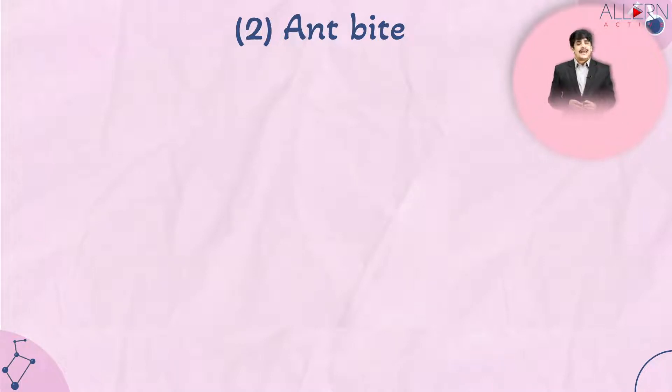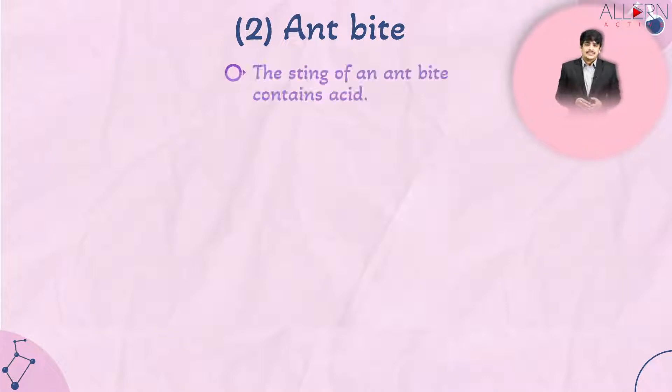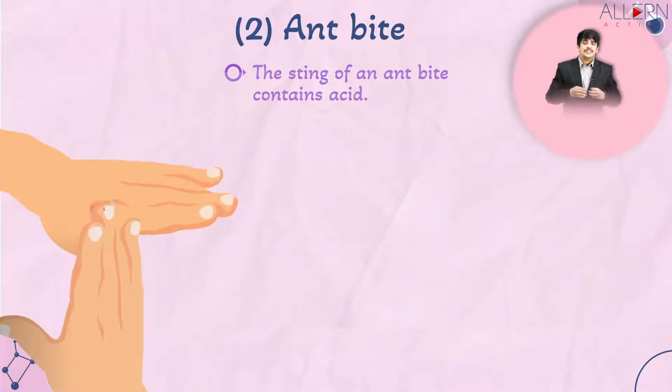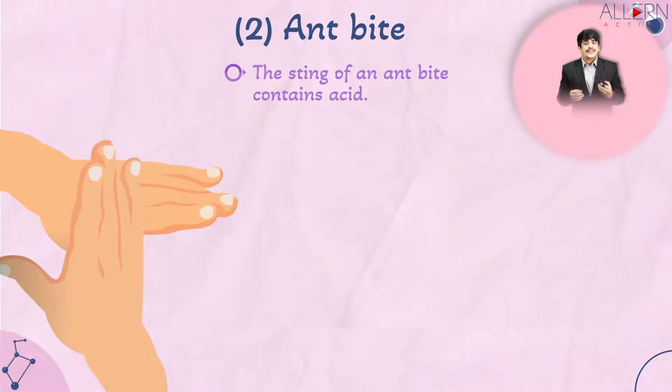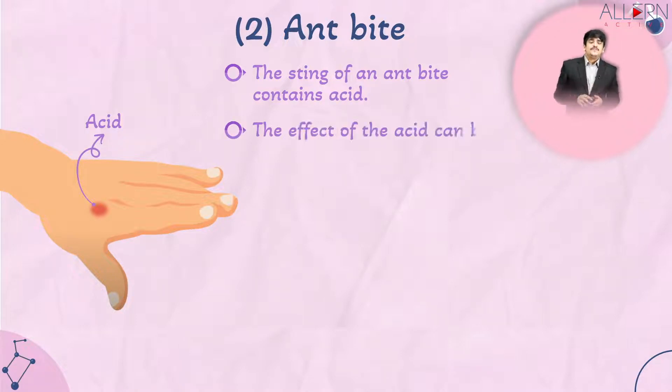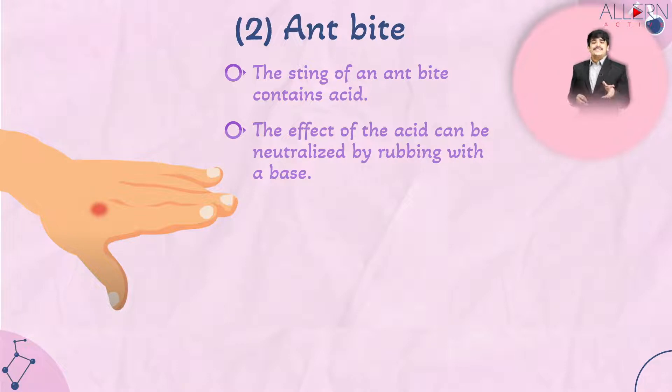The next application of neutralization in day-to-day life is an ant bite. The sting of an ant bite contains acid. When this acid gets onto your skin and enters your bloodstream, it causes redness and rashes. We need to address this, and the acid present in the ant bite can be neutralized by applying a base to it.